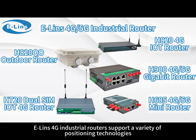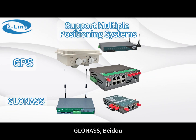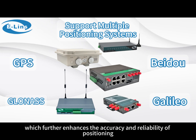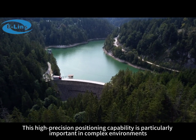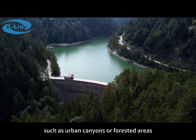ELIN's 4G industrial routers support a variety of positioning technologies, such as GPS, GLONASS, Beidou, Galileo, and other systems, which further enhances the accuracy and reliability of positioning. This high-precision positioning capability is particularly important in complex environments, such as urban canyons or forested areas.